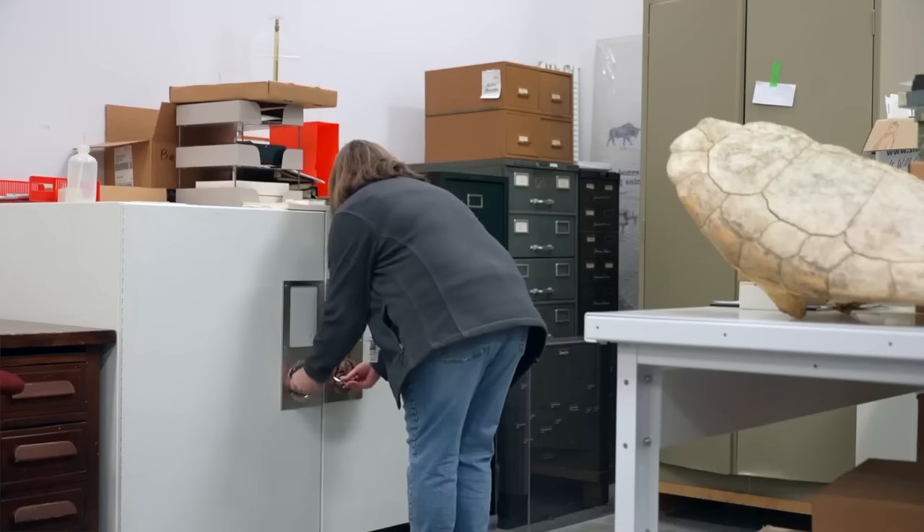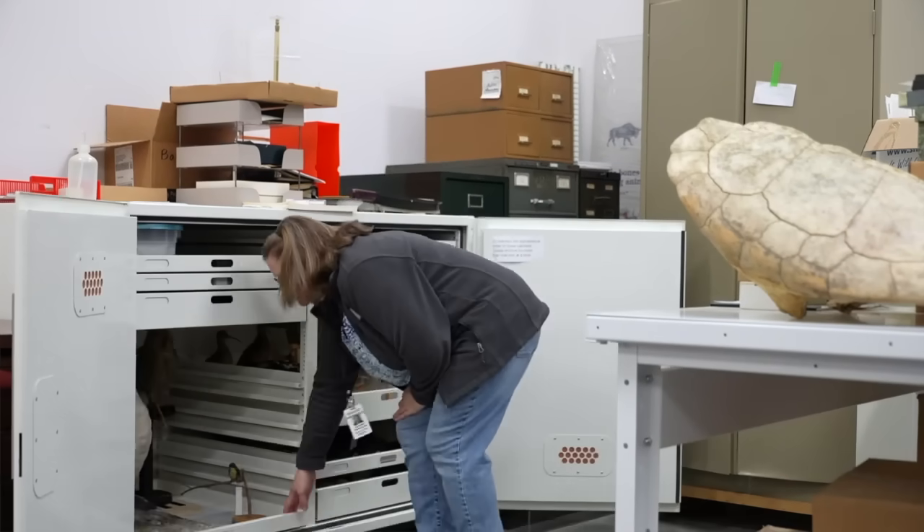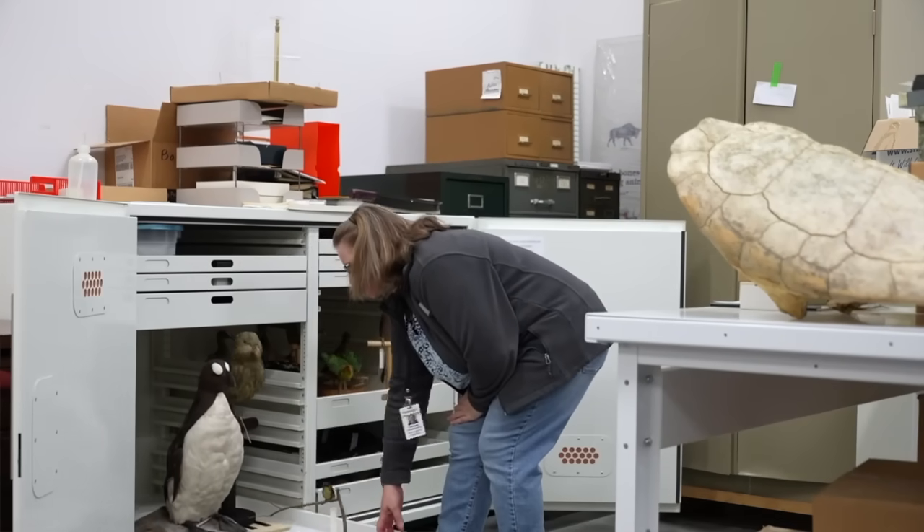We keep the auk as well as our other extinct birds in what's called our priority cabinet. If there's ever an emergency in the building, like a fire or a flood, this is the cabinet we want to save first.